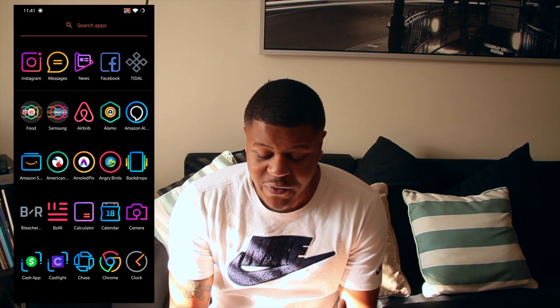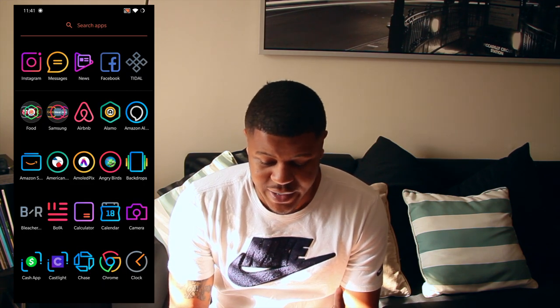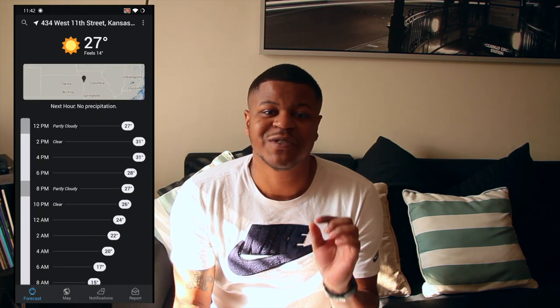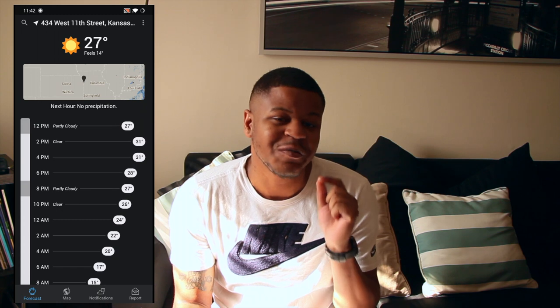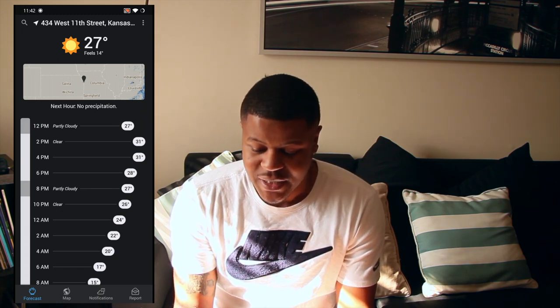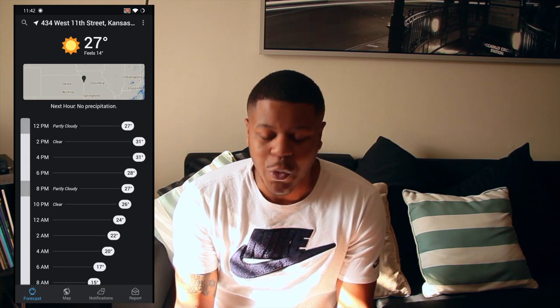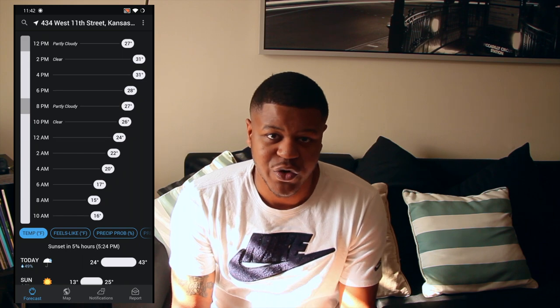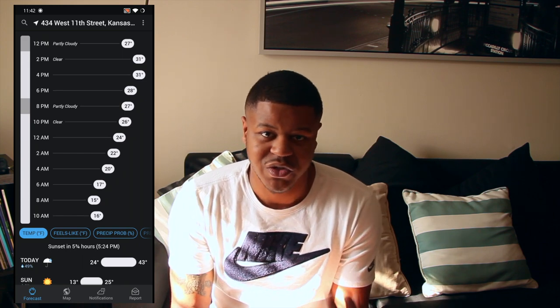So the first app I wanted to start off with — I'm using my new OnePlus 7T Pro here. This first app I wanted to mention is a weather app. This is different from a lot of weather apps because this one will let you know down to the very second or minute when it's going to rain. The name of this app is called Dark Sky.